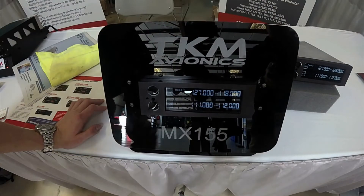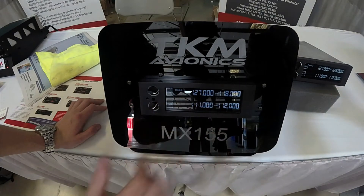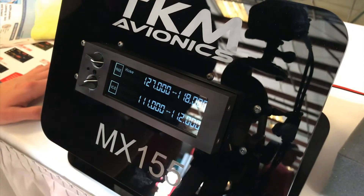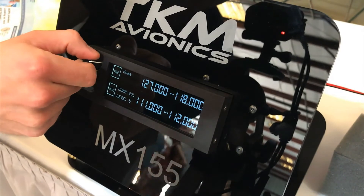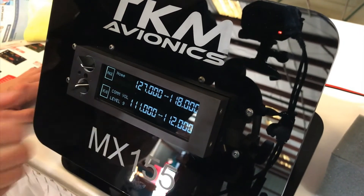It's a very simple display. You've got your standby and your active. The top is your comm and the bottom is your nav, as well as a page button that's going to get you into the menu. There are no physical buttons, just touchpoints, and then two knobs with the top being your master volume and the bottom being your selector and your enter.